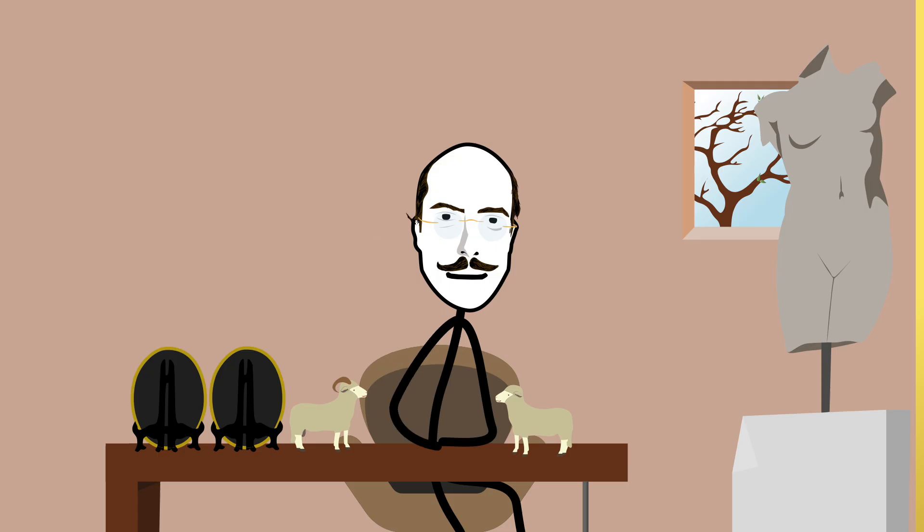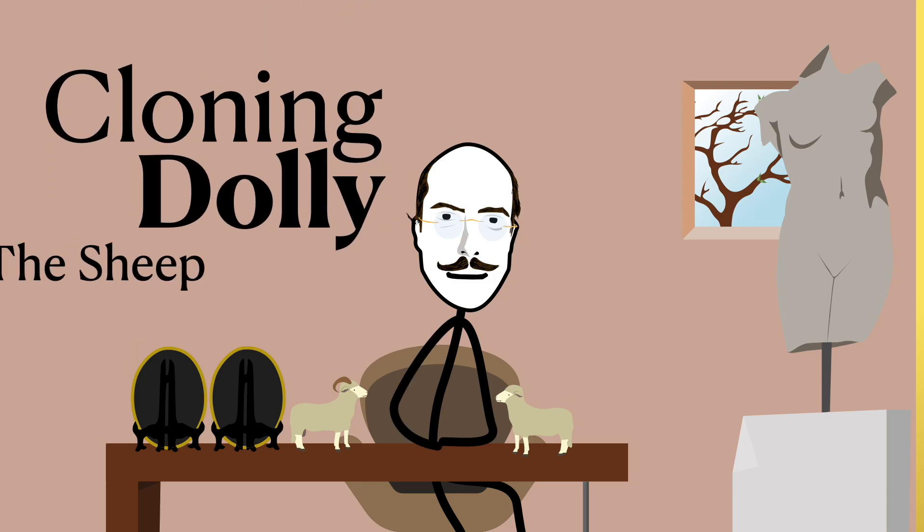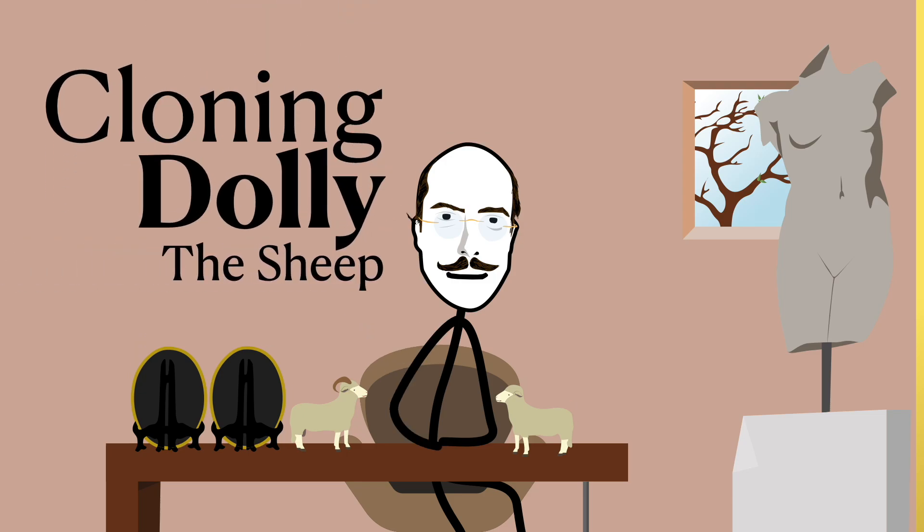Good day, children. Today we are talking about cloning, specifically about Dolly the sheep, the first mammal ever successfully cloned.